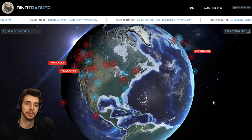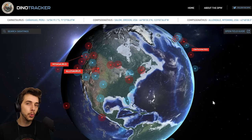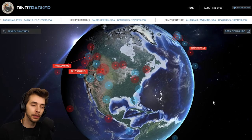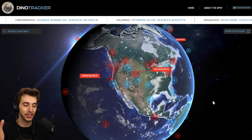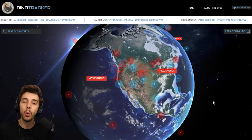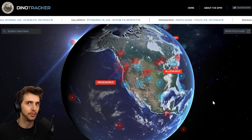Hello everyone and welcome to a look at the Dinosaur Tracker website. It's been about two weeks since we last had a look at it, and I've had word through the grapevine that there's been a few things added. As you can see — if you watched our last video — the planet is now covered in way more red and blue dots, meaning there's been a lot more sightings of dinosaurs.